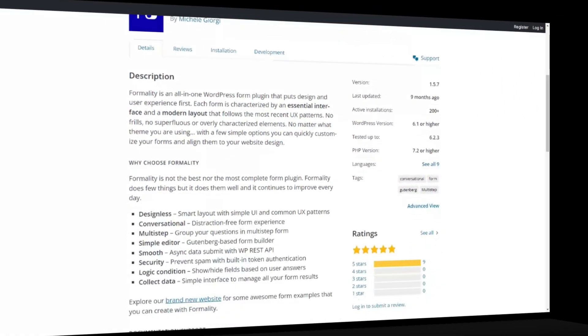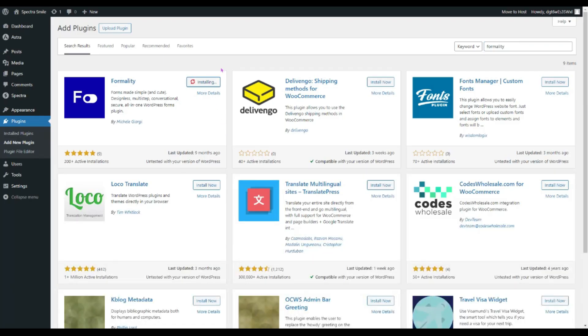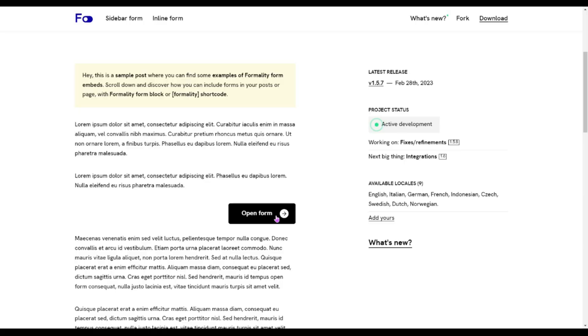The next plugin is Formality. Creating forms has never been easier. Formality can be your go-to solution for crafting sleek and effective forms on your WordPress site — whether you want to collect feedback, run surveys, or gather user data. This plugin offers a user-friendly interface and robust features to meet all your form building needs.